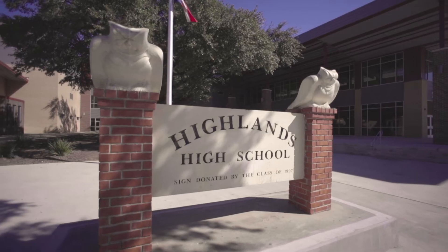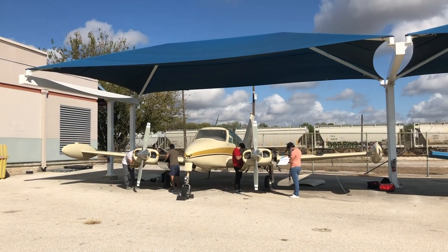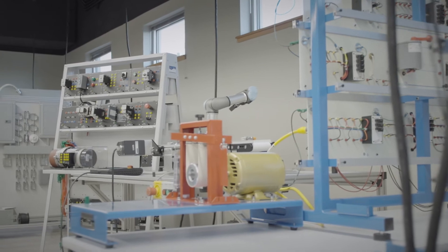In the P-TECH program, students will spend some time here at Highlands campus and some time at St. Phillips College getting to actually build and fix airplanes, working with electronics on our manufacturing equipment, and working with robotics and animation. It's a really hands-on program.